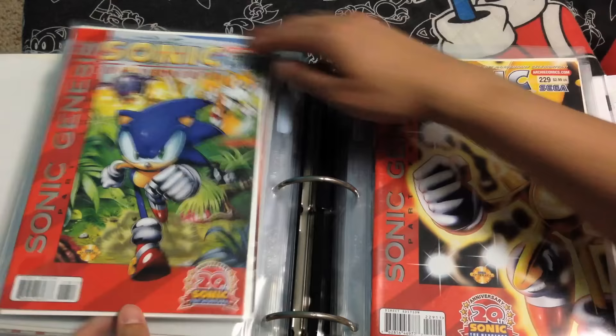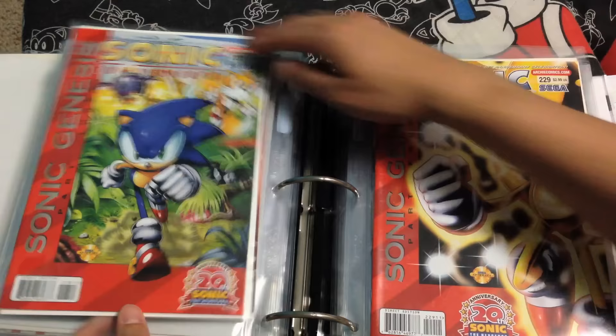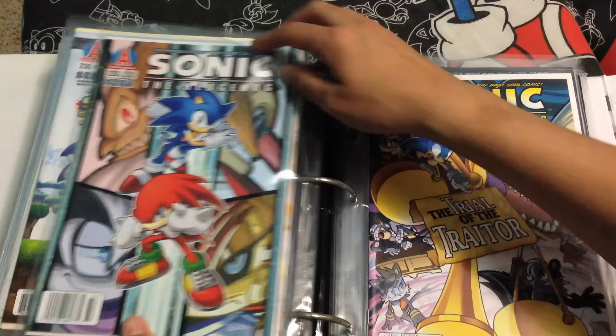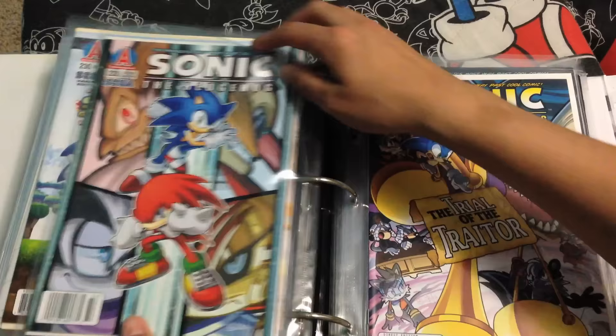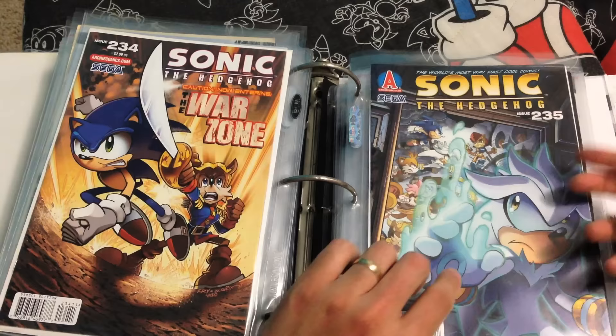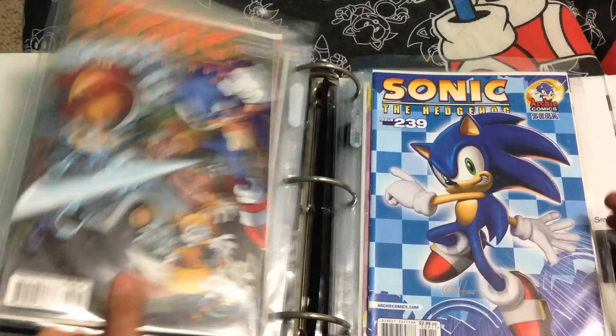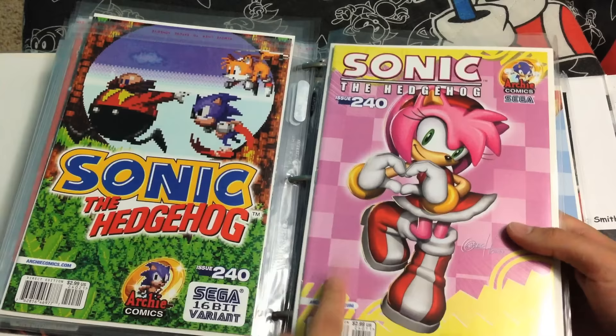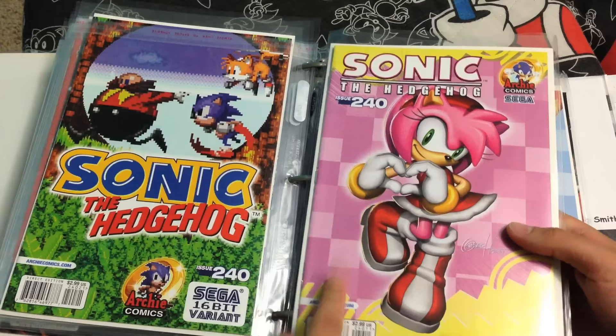226, the 226 variant, 227 — there's no variant for 227 — but we do have 228, 229, and the Comic-Con exclusive variant for 229, 230, 230 variant, 231, 232, 233, 234 — oh my gosh, best issue ever, oh my gosh, I just love this issue so much — 235, 236, 237, 238, 239, and 240 variant, and the regular 240. That's a weird case because I think the 240 variant was actually more common than the real cover.